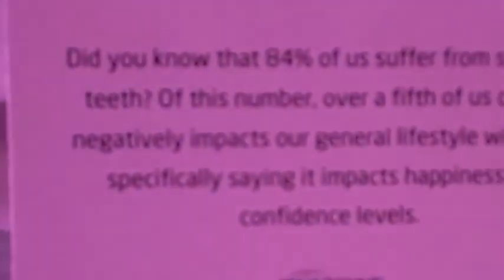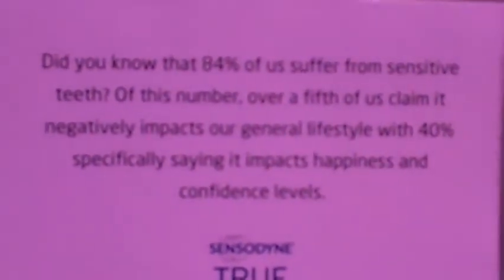As we said, Sensodyne is always known as a toothpaste that would handle sensitive teeth, but there's never been a toothpaste that would handle both sensitive teeth and give us whitening at the same time. The ingredients used in this product are not harsh, making it an ultra-low abrasion toothpaste that helps whiten the teeth.